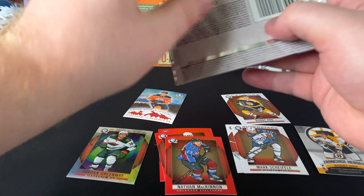Brandon Saad, David Pastrnak. Ilya Sillampää, Cam Talbot, Matt Duchene Superstars. Nathan MacKinnon Superstars — Red Variation!